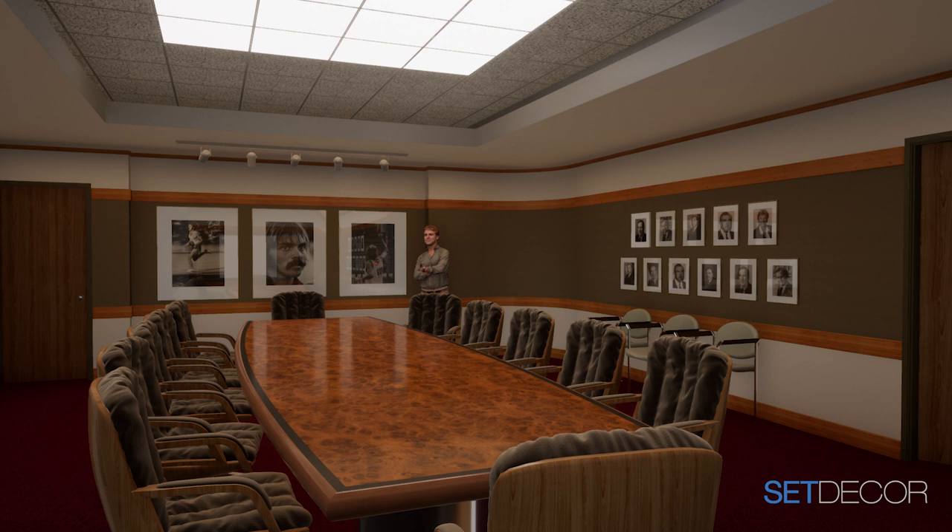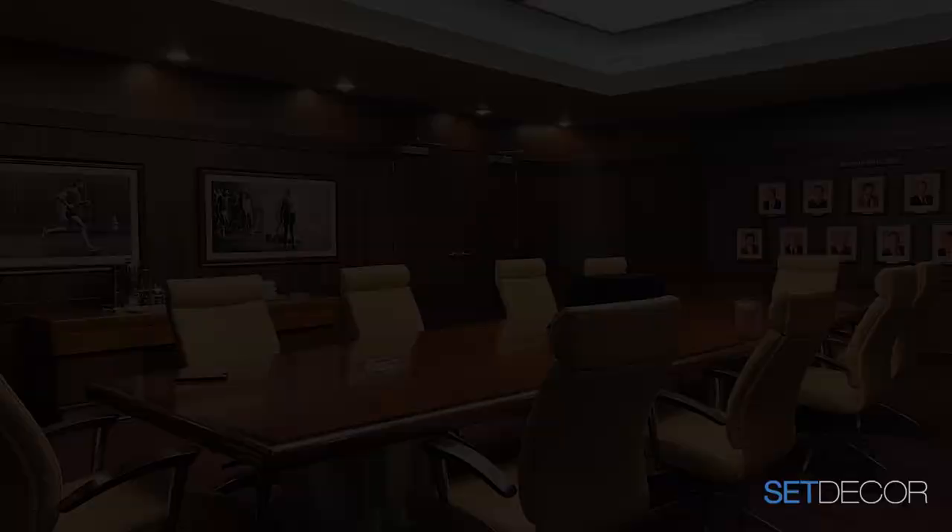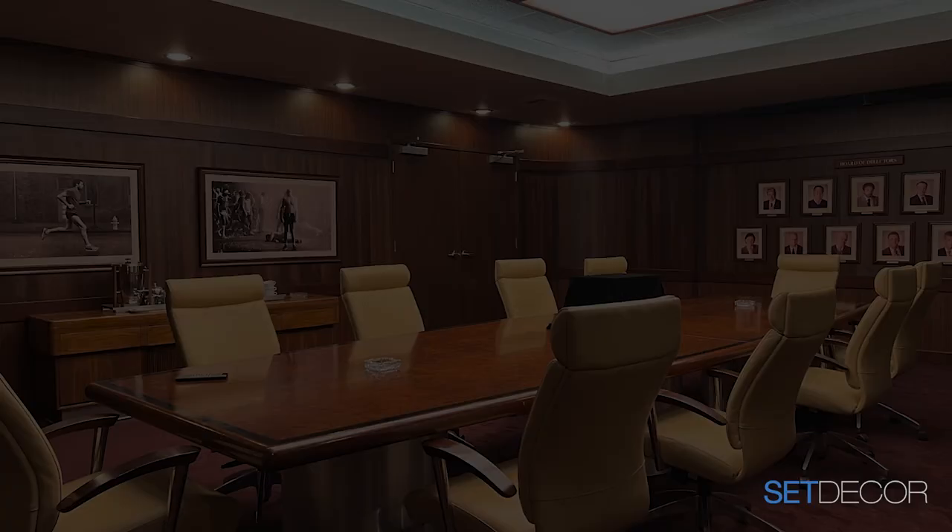Ben said, 'I was thinking over the weekend — the Nike boardroom should be wood paneling, don't you think? Dark wood paneling.' I said 'when do you need that for?' — 'Thursday.' 'You can go to Home Depot or something and get some wood.' So we changed the whole color scheme Monday, Tuesday, Wednesday. It turned out great, but it was a last-minute pivot.